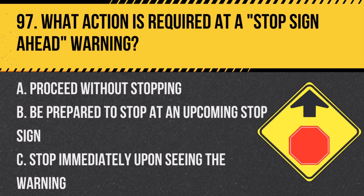Question 97: What action is required at a stop sign ahead warning? A. Proceed without stopping. B. Be prepared to stop at an upcoming stop sign. C. Stop immediately upon seeing the warning. Answer: B. Be prepared to stop at an upcoming stop sign. This sign alerts drivers to an approaching stop requirement.